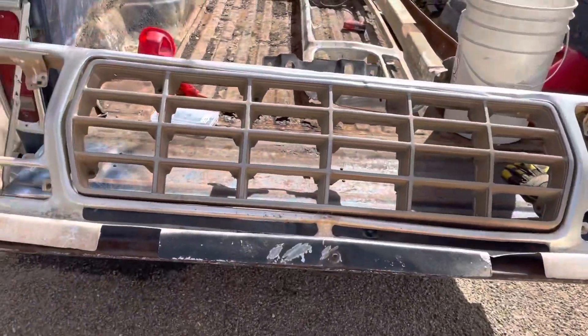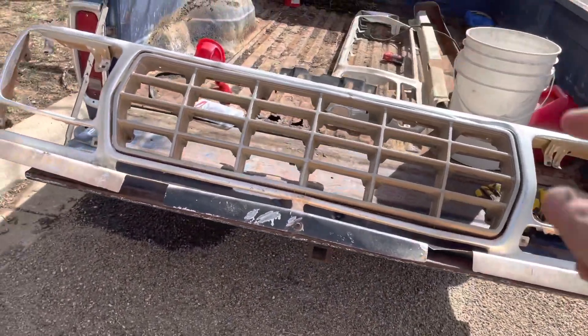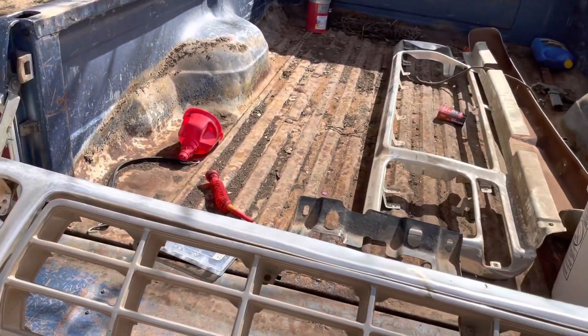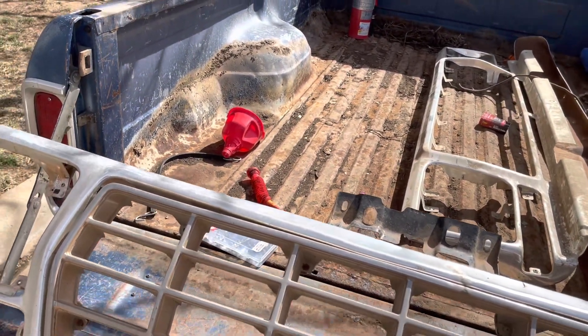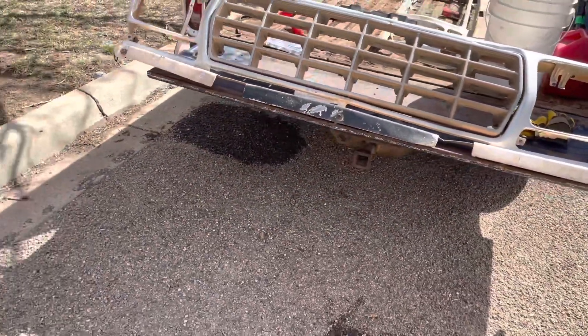I've got to take some pieces off this one and put on the other one. As windy as it is, you guys won't stand up anyways — you probably can't hear a word I'm saying. I'm going to do that and we'll get it hung on there.